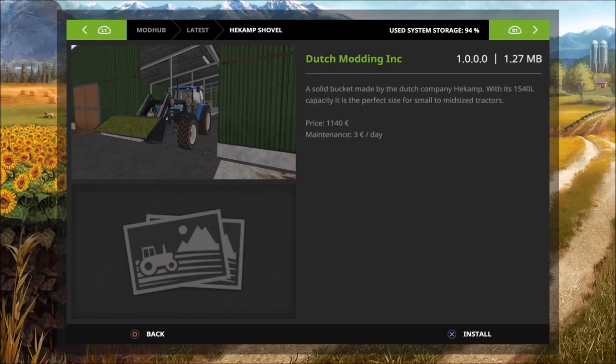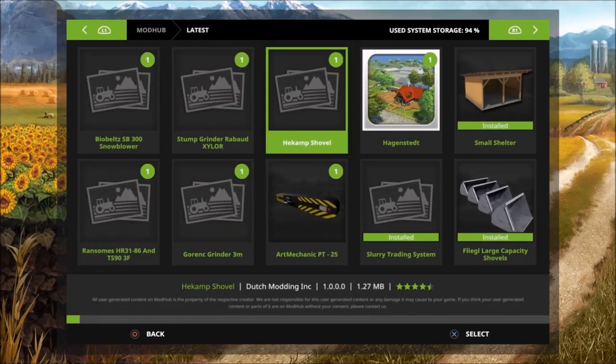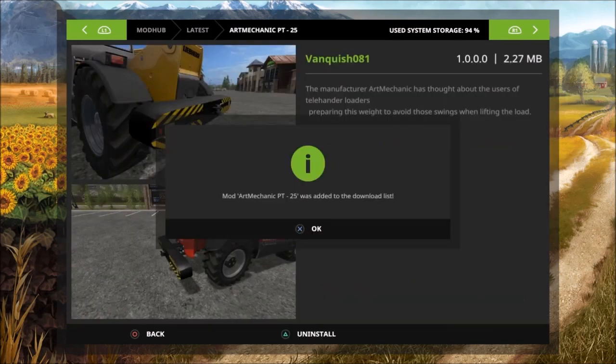With its 1540-liter capacity, it is the perfect size for small to mid-sized tractors. Price is 1140 euros, maintenance is three euros a day.